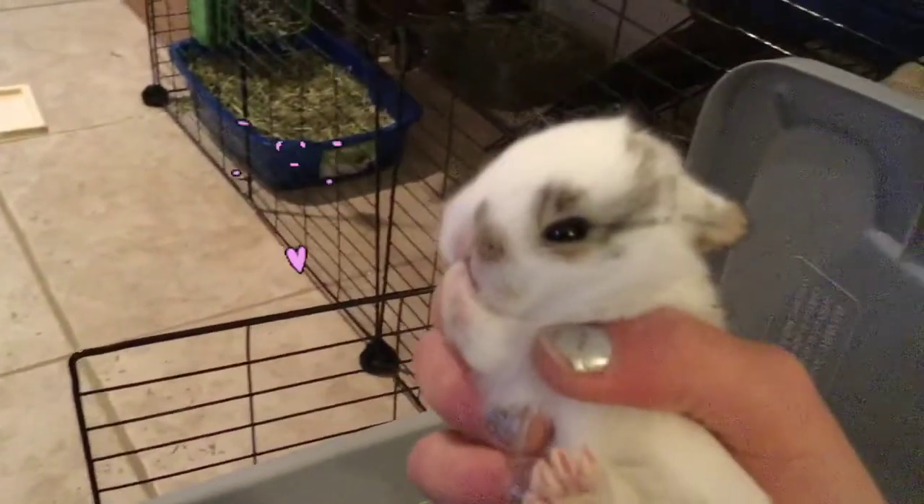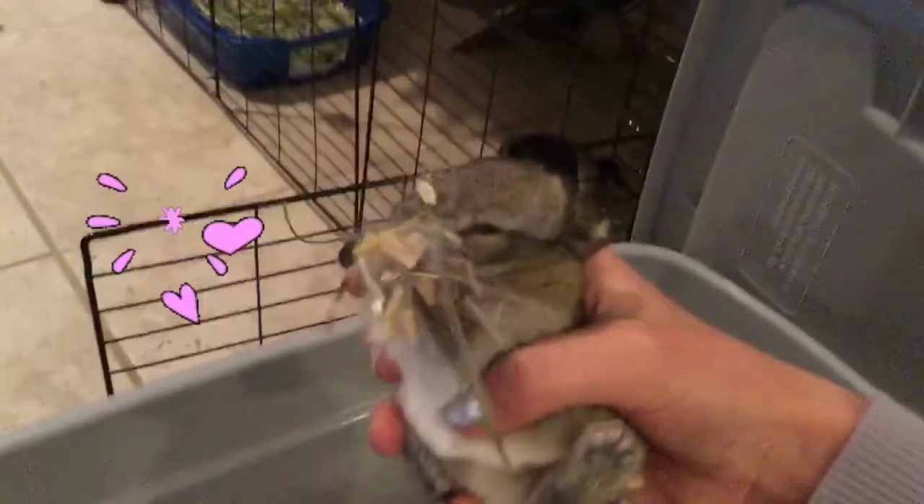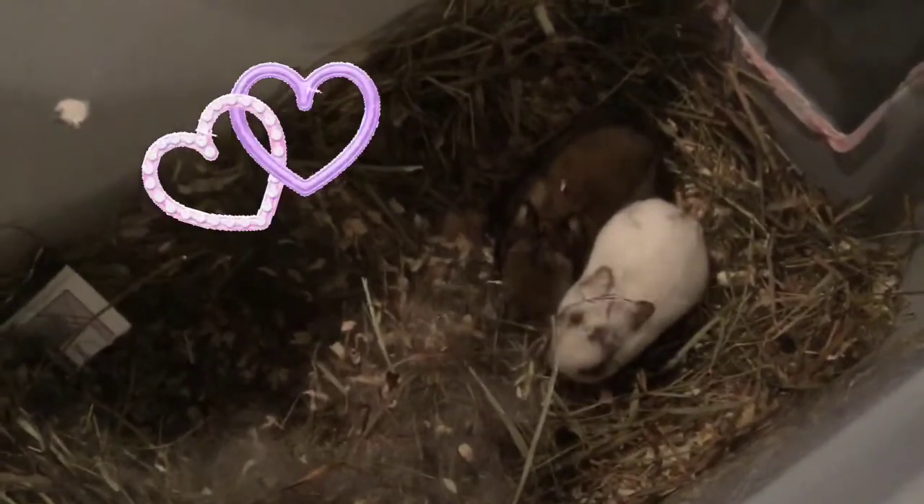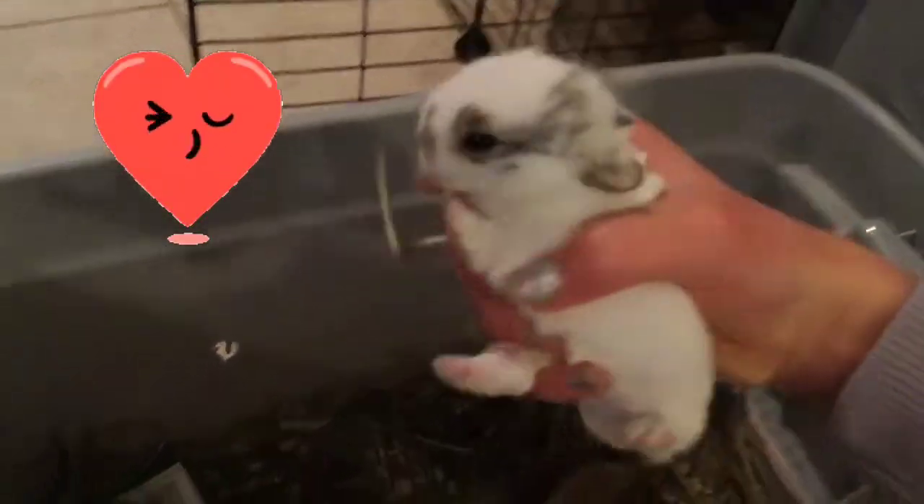Now we're going to check on the babies. I'm just going to pull away the fur. They're growing a lot — they're actually pretty active right now. You've got fluff on you! Their eyes are open really well and they're just so cute.